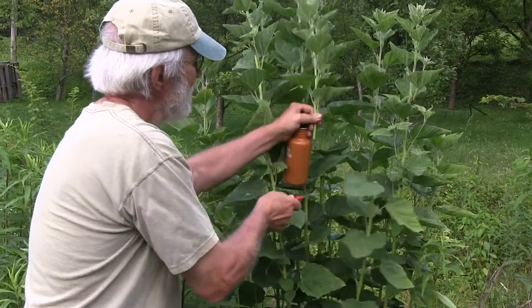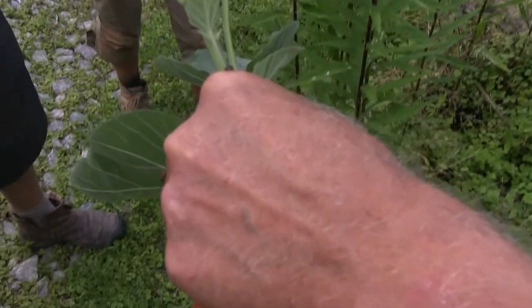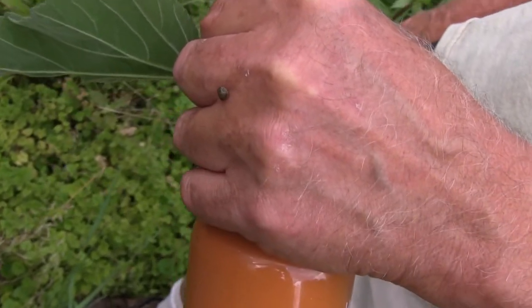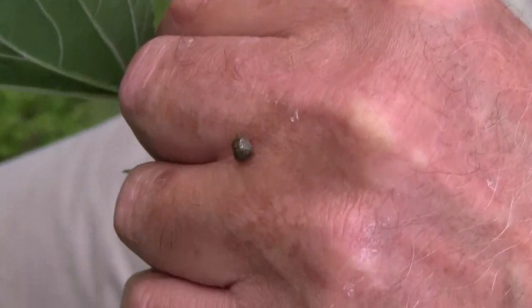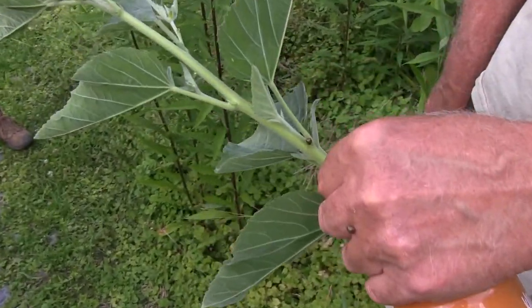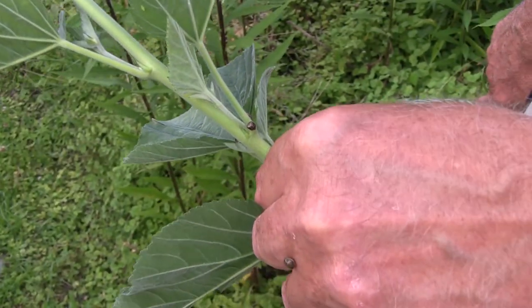We're going to come here and spray big time with spinosad to knock these populations back. We're a little behind — I should have done it yesterday. Most of them fell off to get away; that's a habit of these guys. Debbie Roos at Growing Small Farms has a resource listing the plants kudzu bugs like to concentrate on. Spinosad solves this pretty easily — spray a few times, let them concentrate, then come in and wipe them out.